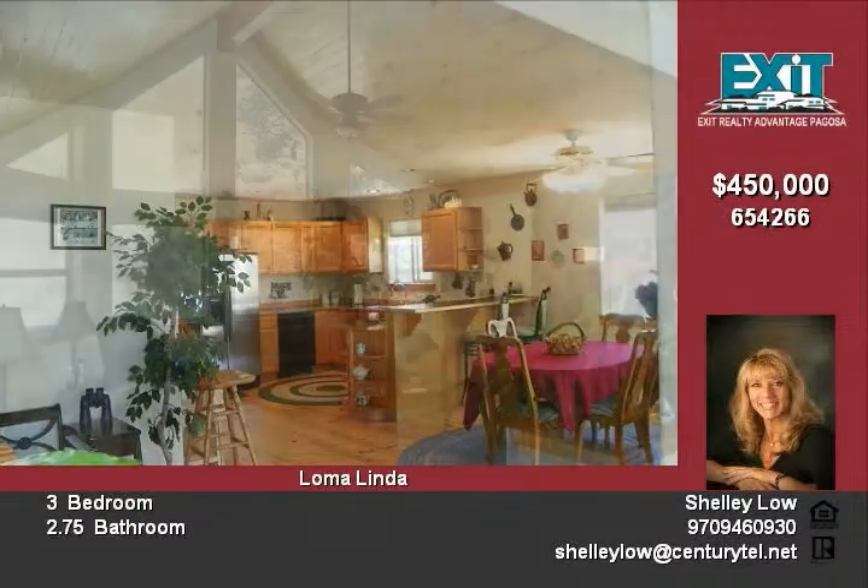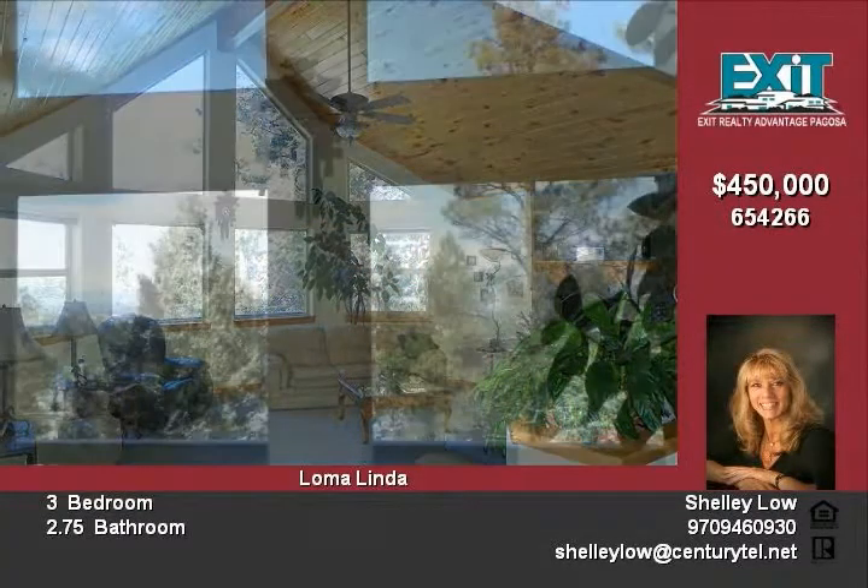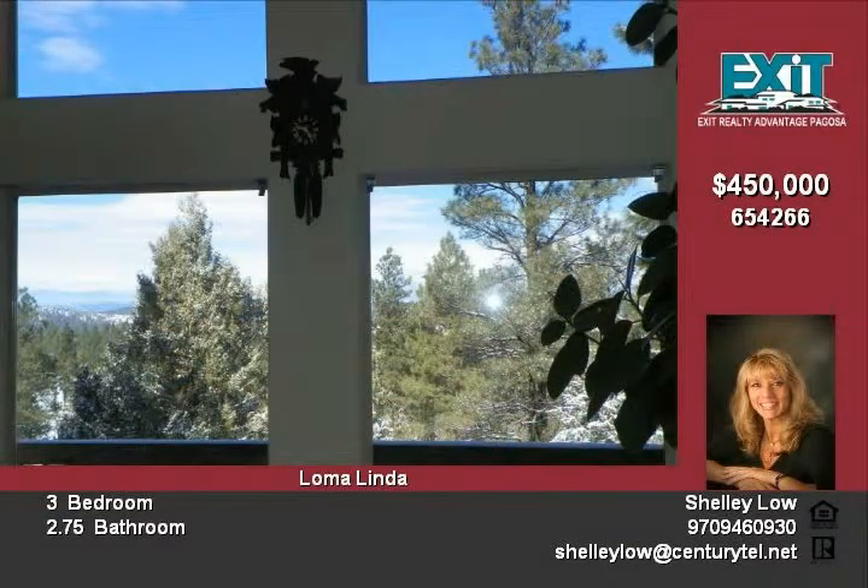You will love the aspen ceilings. Snuggle by the wood burning fireplace and enjoy the huge mountain views through the expansive surrounding windows.